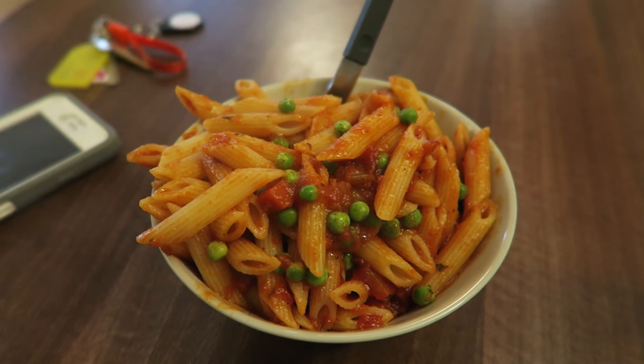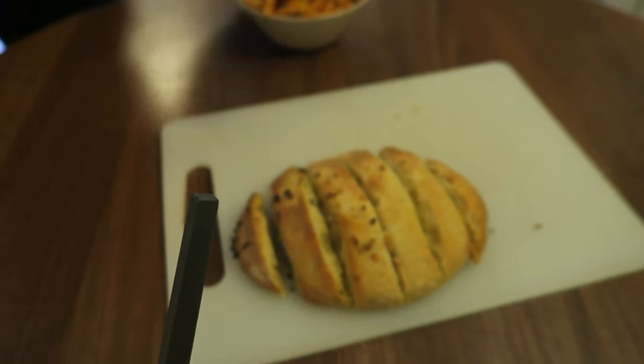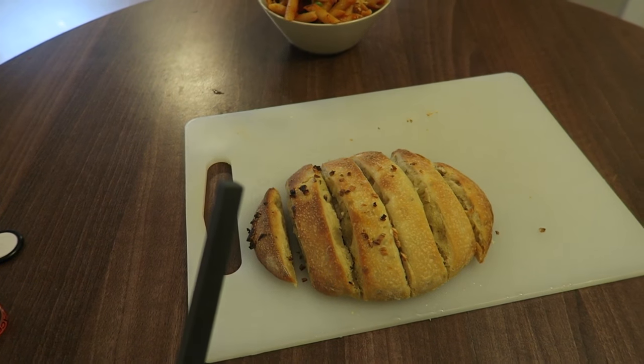We are back now — we decided we were gonna cook, well Kate really cooked. We are so hungry and this pasta looks amazing! We got some garlic bread too — oh, delicious!